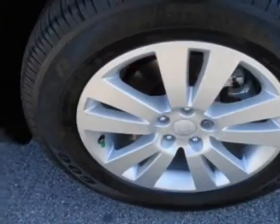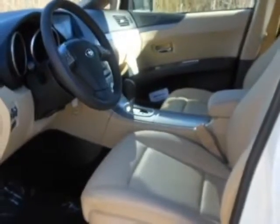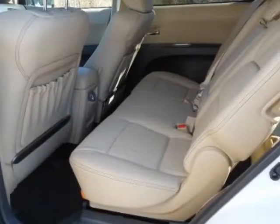This vehicle gets an estimated 16 miles per gallon in the city and an estimated 21 on the highway. This Tribeca boasts a 3.6 liter engine and has a five-speed automatic transmission.